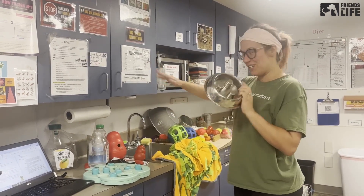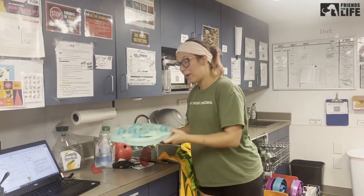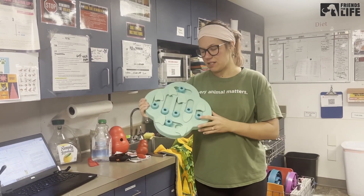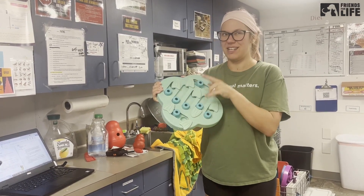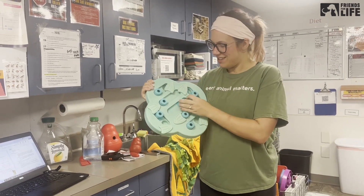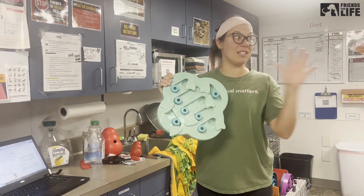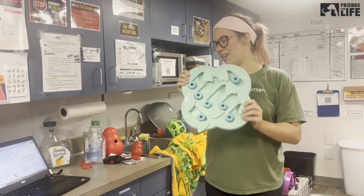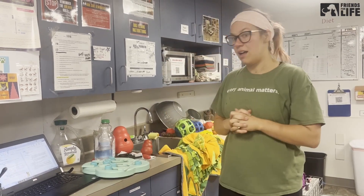We have puzzle feeders — definitely talk to a staff member about which dogs should get puzzle feeders, because they have to learn how to do it and will need a staff member to sit in and train them. But we have tons of different puzzles. You can give them their dinner or their treats with a puzzle — that's a great idea. We also have tug of jugs and towel treasure hunts. We've got so many things.